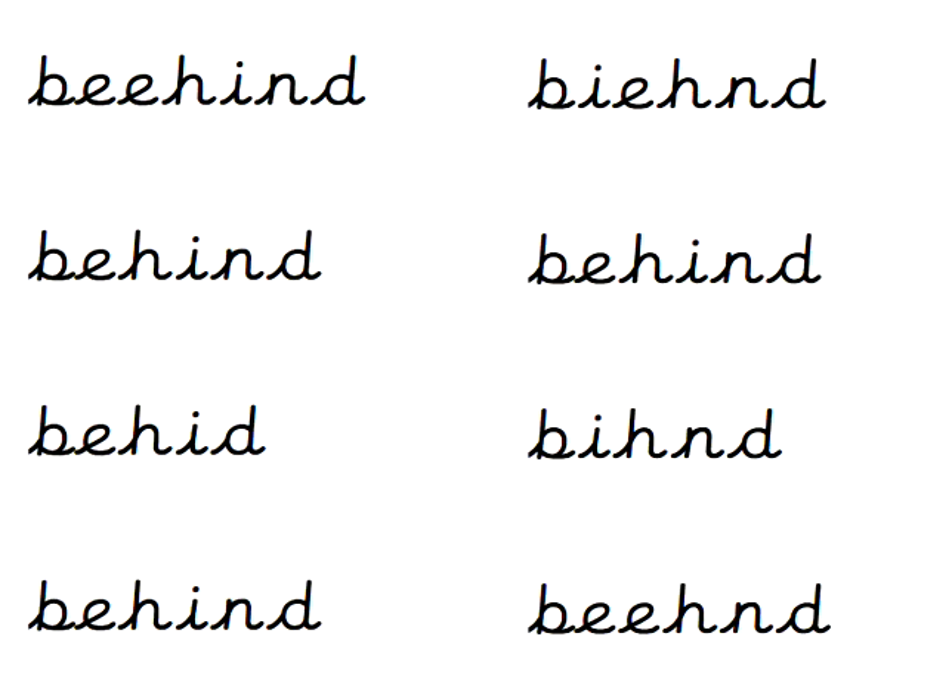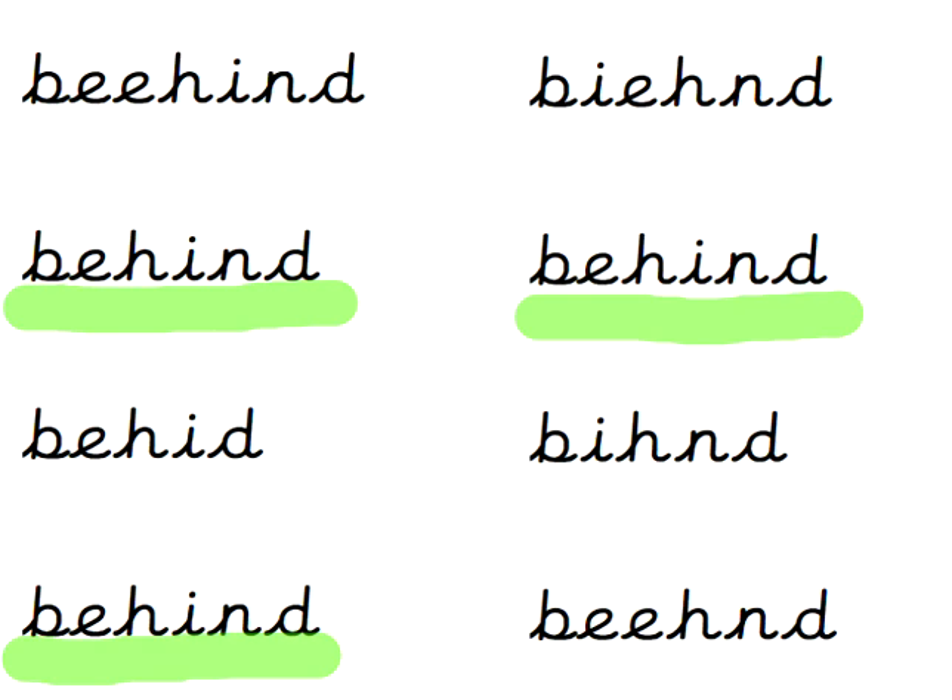How many times is the word 'behind' spelt properly? Pause the video if you need more time. Count them and shout the number or write it down — it's totally up to you. Behind. B-E-H-I-N-D. We had it 3 times. Well spotted.